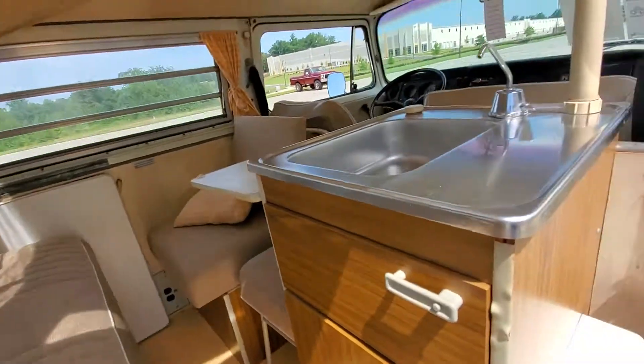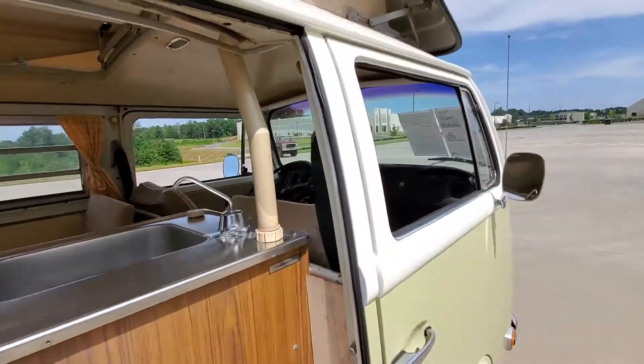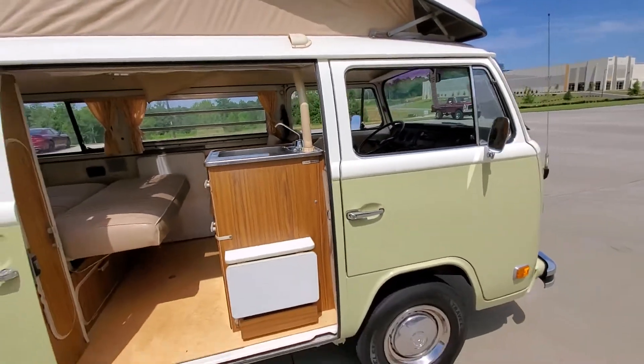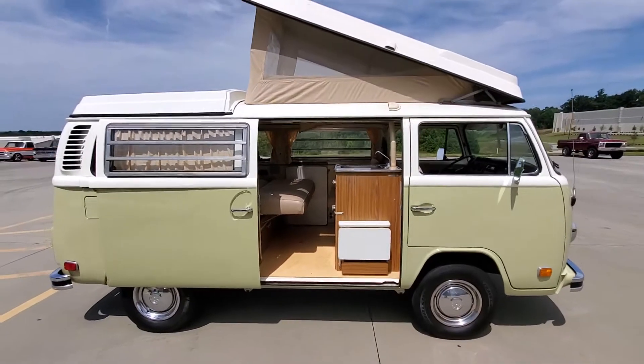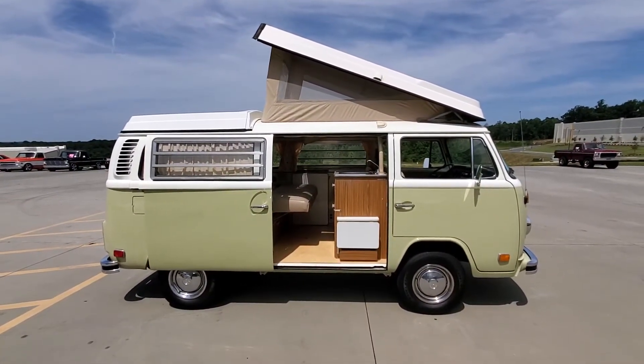It does have the original windshield curtain that hangs up front, which is kind of a rare item. Overall it looks like a nice, usable, and fun vintage vehicle — sure to be lots of fun everywhere you go.